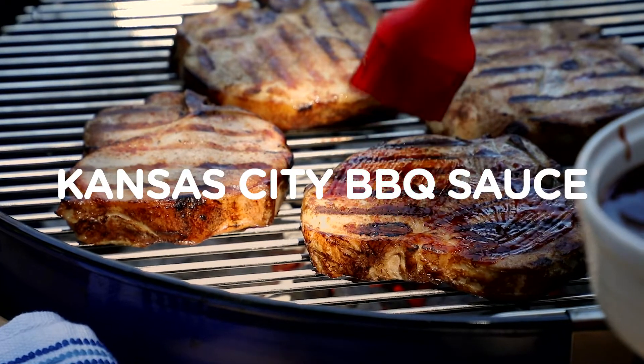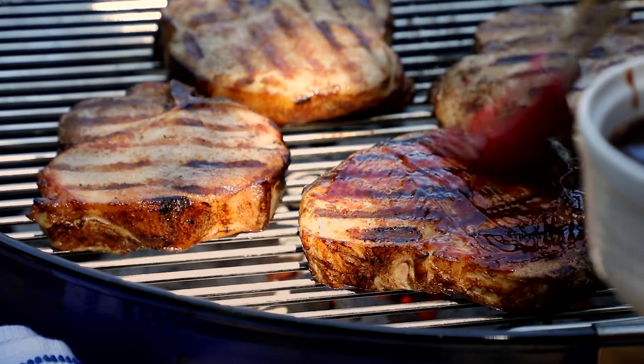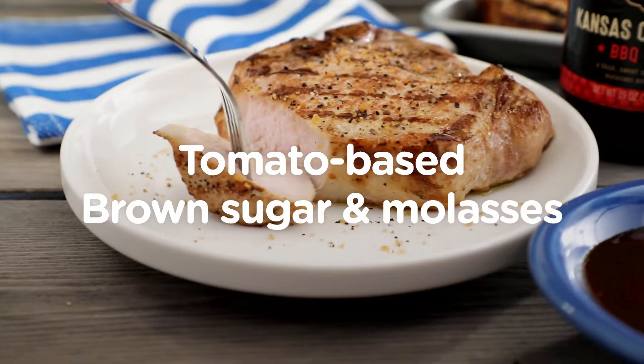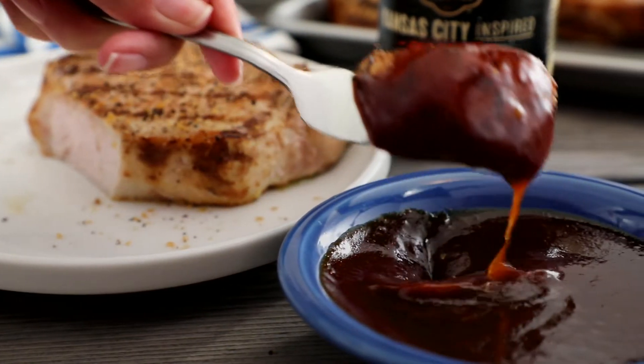Kansas City Barbecue Sauce is probably the most familiar to those who generally use barbecue sauce for dipping nuggets or topping chops. It's a thick tomato-based sauce with sweet notes from ingredients like brown sugar and molasses. This sauce is best used for dipping and topping after the cooking is done.